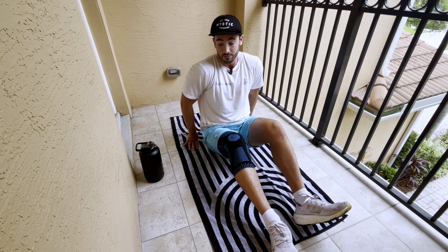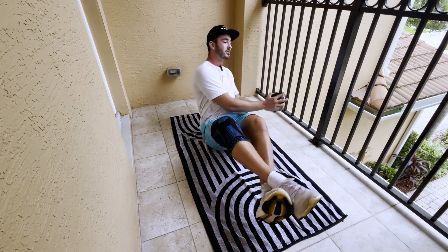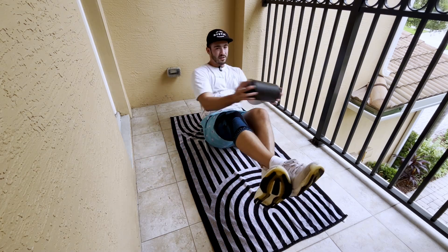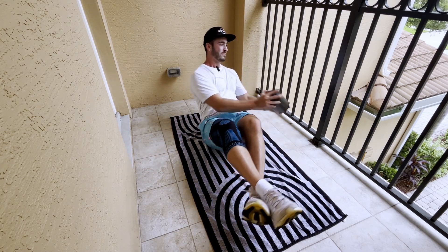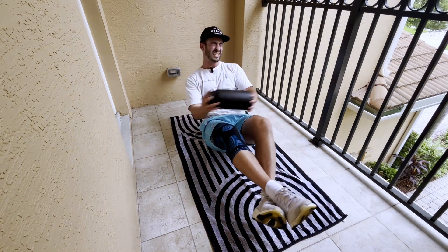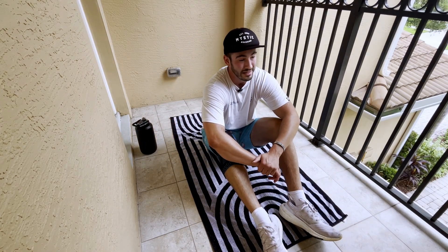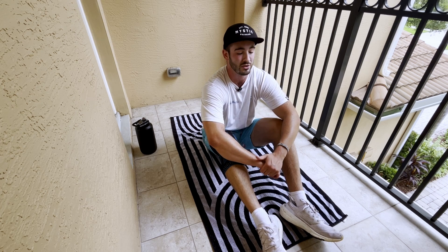Now we're going to do some Russian twists — I'm actually going to use my water bottle as added weight. This is another thing you can do: find objects around the house for added resistance. This water bottle probably has about a third of a gallon of water, so it weighs maybe five to ten pounds at best, but it's something. You can use it as a drop set — literally anything around the house that's five to ten pounds works, especially for a core workout.